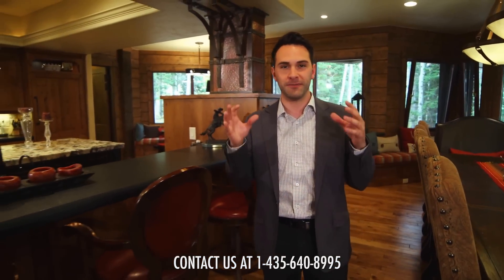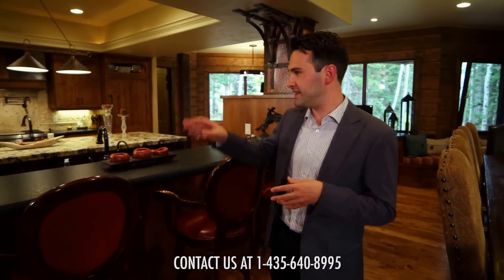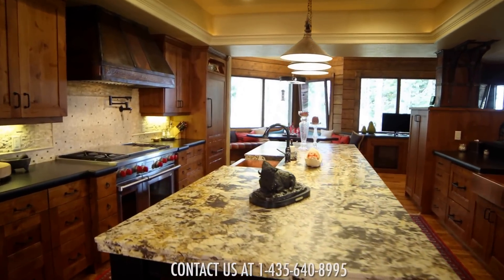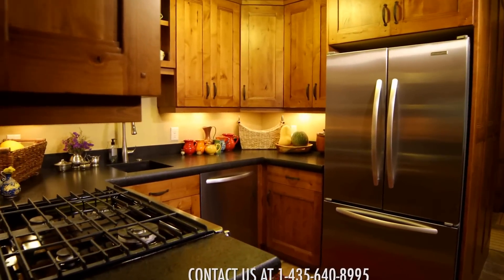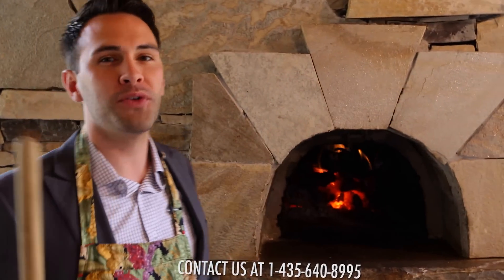This spectacular kitchen is perfectly set up to host even the most sophisticated dinner parties. With exquisite granite countertops and gourmet appliances, it's enough to make any chef jealous. When you don't feel like cooking inside, step outside to your summer kitchen where you've got your very own custom wood fire oven.